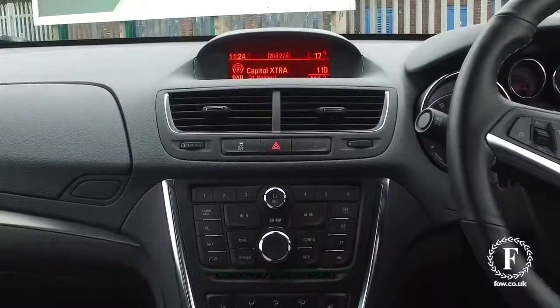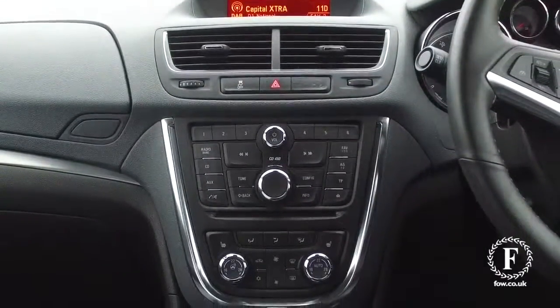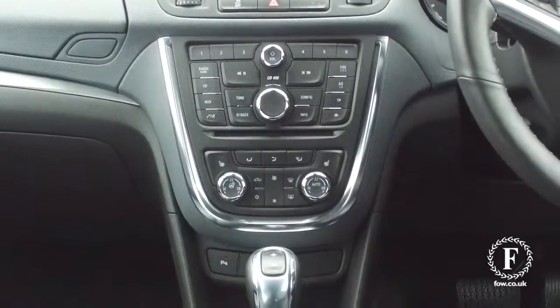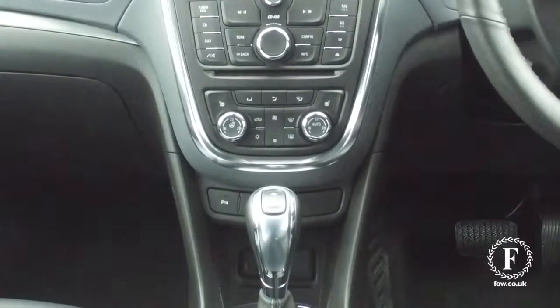Inside won't disappoint with its lovely cabin. You have heated seats at the front, and your steering wheel is heated. Parking sensors and Bluetooth.